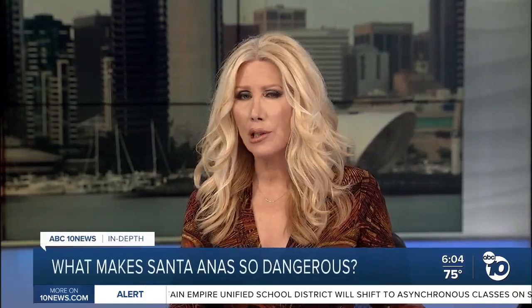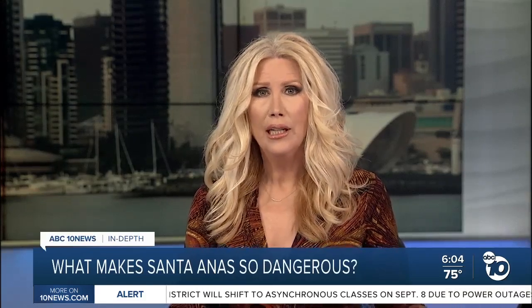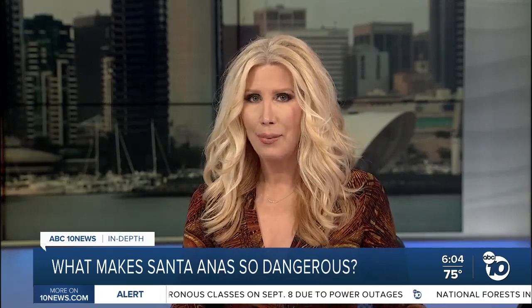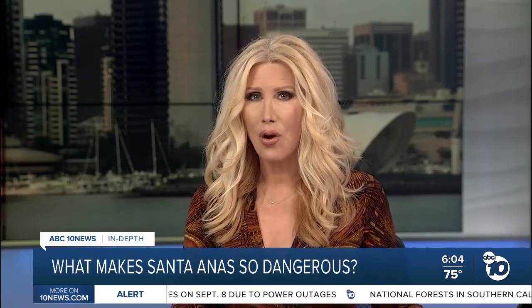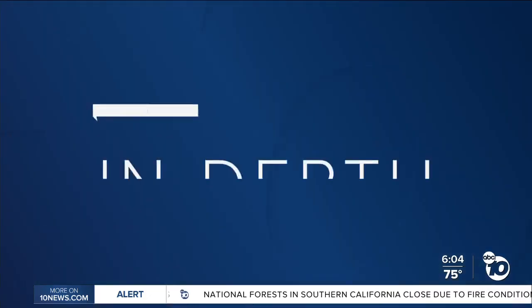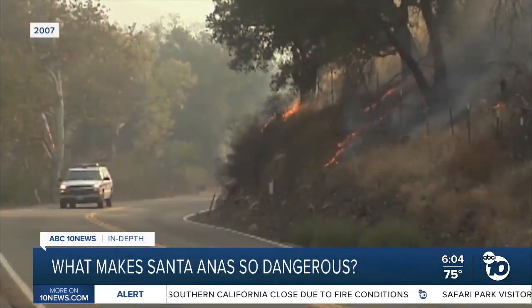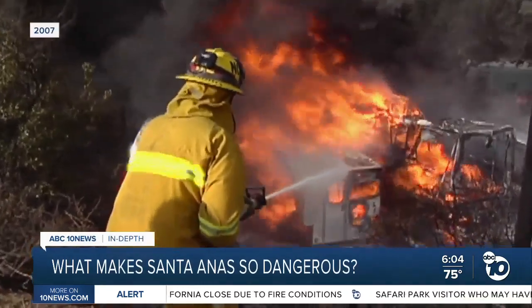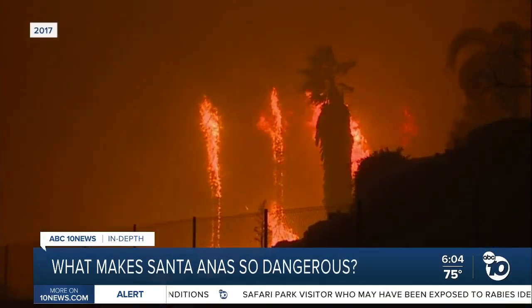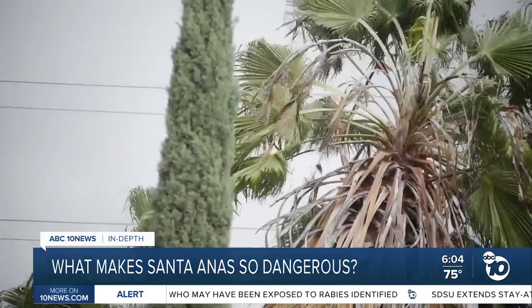Santa Ana winds have fueled some of the most destructive wildfires in California's history. ABC 10 News anchor Derek Stahl goes in-depth on the science behind this signature weather pattern. The Cedar Fire in 2003, the Witch Creek Fire in 2007, the Lilac Fire in 2017 — they all had something in common: unusually strong Santa Ana winds, some with gusts reaching hurricane force.